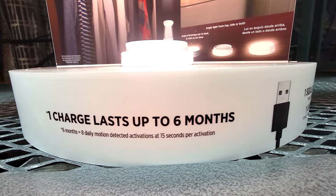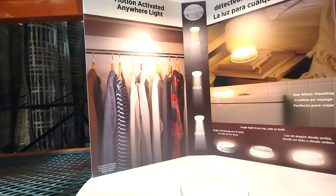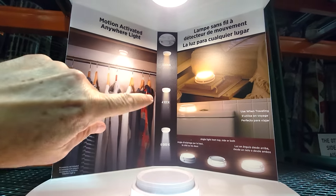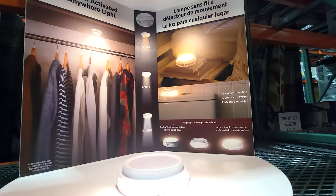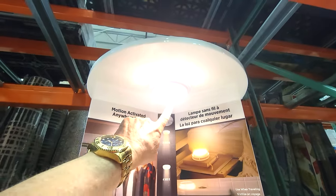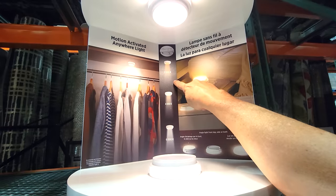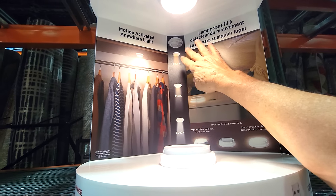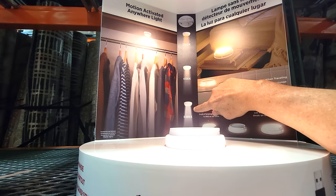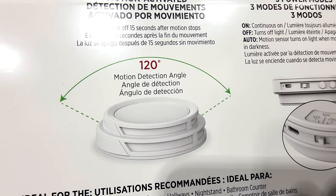One charge lasts up to six months, and you can recharge it by USB. You can put it in your closet, next to your bed, or in your bathroom as a motion-detected nightlight. You can control whether the light comes out the bottom or the sides, and set the color temperature: 3,000 Kelvin for a warm white, 4,500 Kelvin for a wider color, or 6,000 Kelvin for pure white — like fluorescent light. It has a 120-degree motion detection angle.